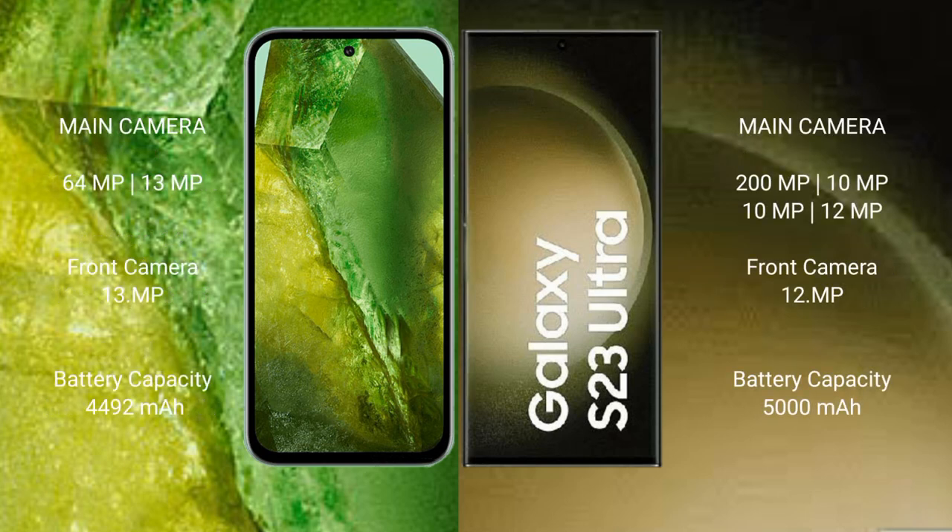Google Pixel 8a features a dual rear camera setup: 64MP plus 13MP, and a 13MP front camera. Samsung Galaxy S23 Ultra features a quad rear camera setup: 200MP plus 10MP plus 10MP plus 12MP, and a 12MP front camera.